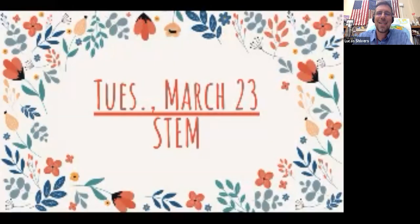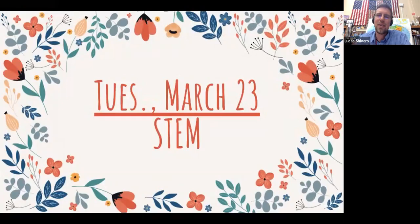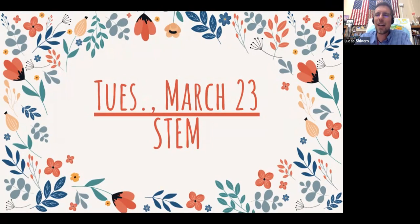Good morning, remote learners. Today is Tuesday, March the 23rd. It is a STEM day. Glad that you are back and ready to learn with us. It was so great to see so many of you yesterday in your Zoom rooms doing such a great job rocking out.